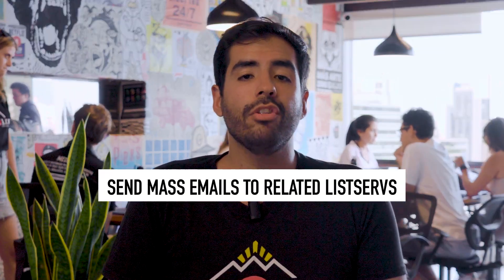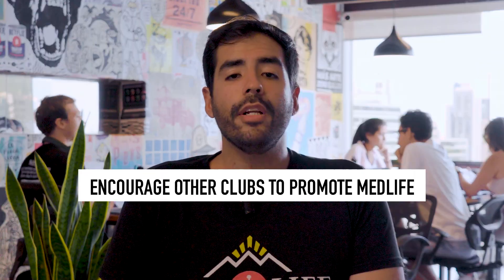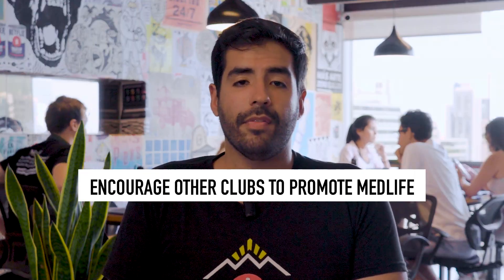Secondly, it's important to reach out to people who may not know about your chapter yet. We recommend you send mass emails to related list services. Explain that MedLab is not just for pre-meds, but for anyone interested in service. Encourage other clubs to promote MedLife, and talk to members of your Greek houses or other clubs with a great campus presence.